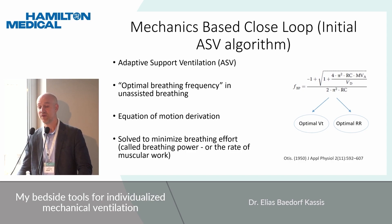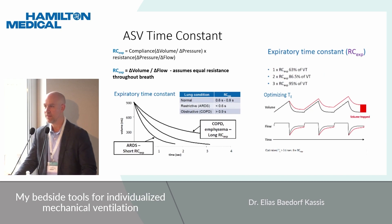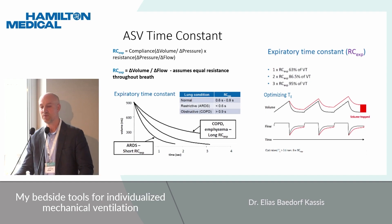The minimum breathing effort is also called the breathing power or the rate of muscular work. The time constant variable in the equation is important and probably underappreciated. It's calculated as compliance times resistance. You can also estimate it by looking at the change in volume over change in flow — assuming equal resistance throughout a breath.